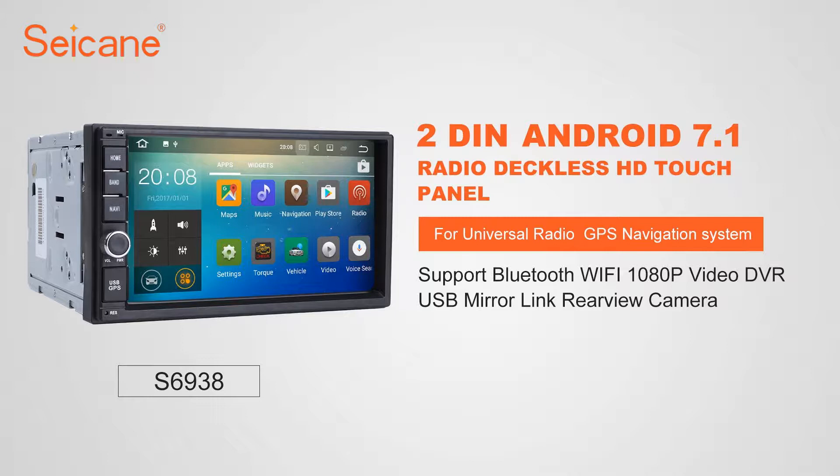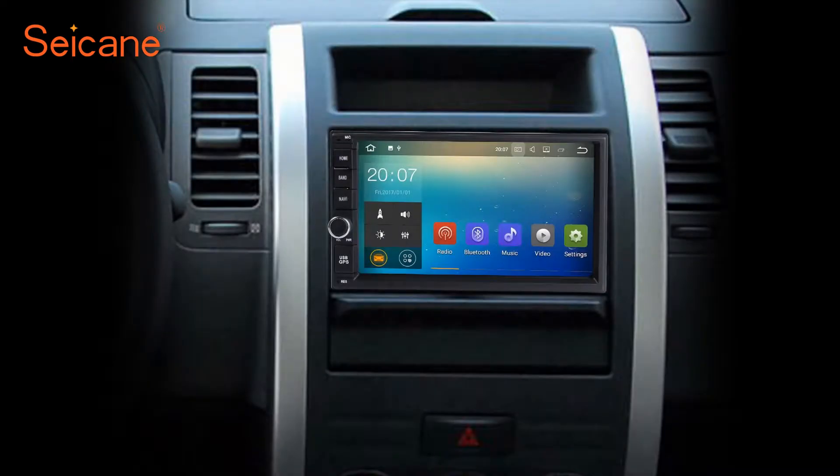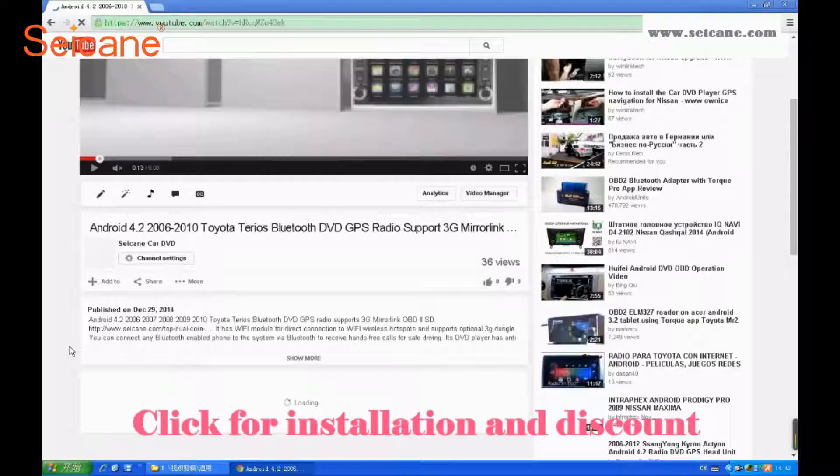Hi friends! Welcome to SEGAIN video. This head unit has the latest Android system and a more powerful CPU chipset. You can download apps, use voice search, and online Google Maps in it. It has many great functions.